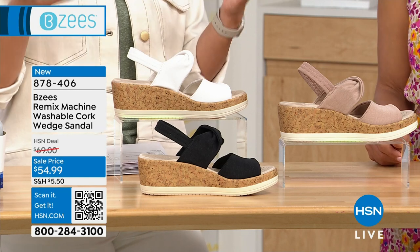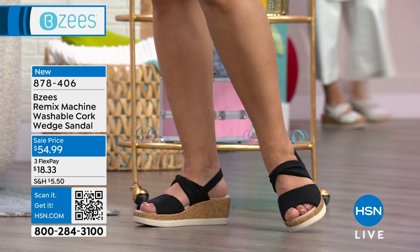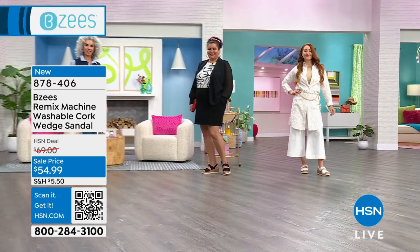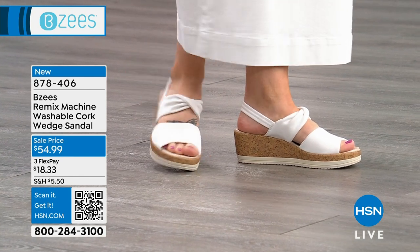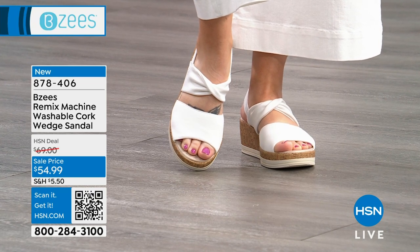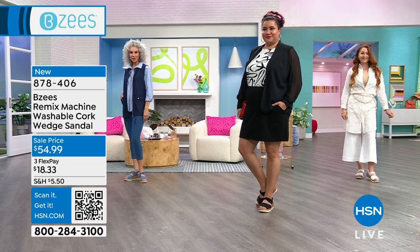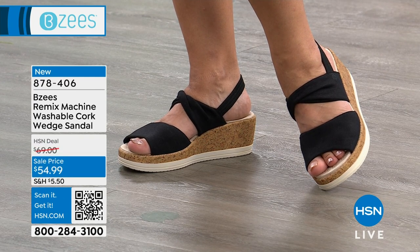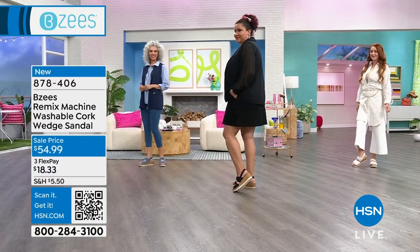With Beezy's, you go true to size — there are half sizes from 5 to 12. You don't ever have to worry about where you're stepping or bringing extra shoes for later in the day. You won't be like, 'Oh, I can't step in that puddle.' With Beezy's, the moment you leave your house this will be on your foot. It's going to give you that extra pep in your step, giving you energy back because when your feet are happy, you're going to be happy for the rest of your day.